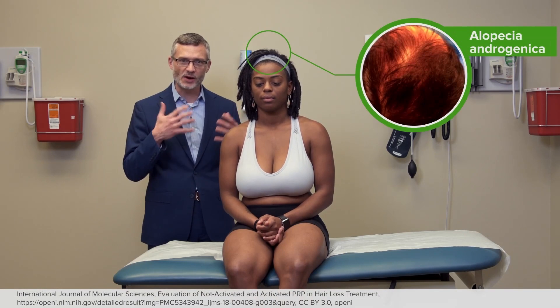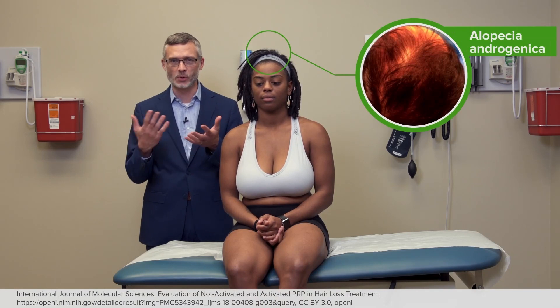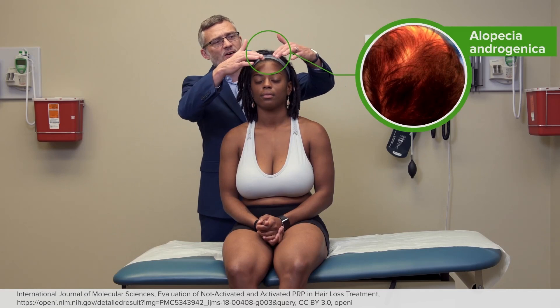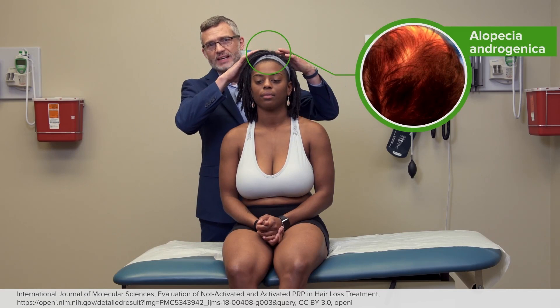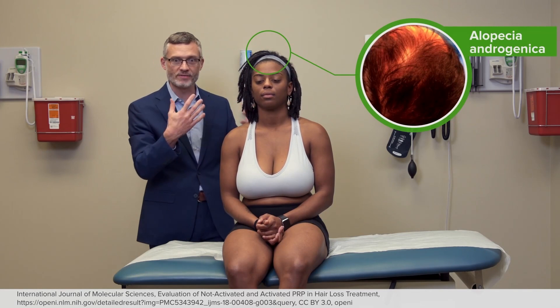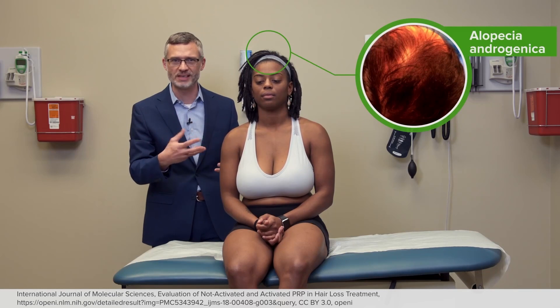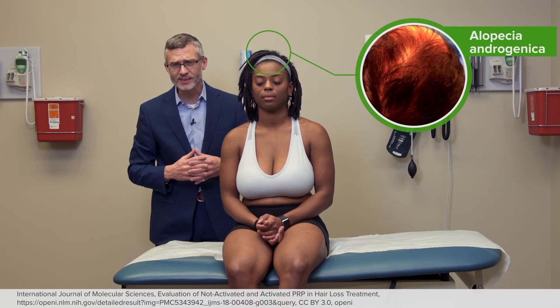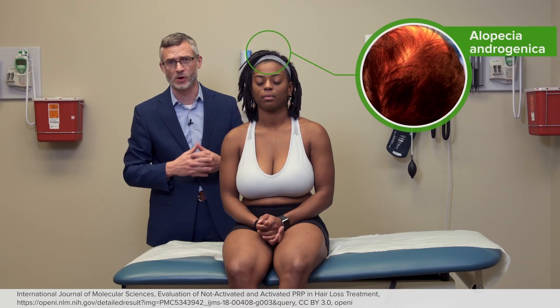Alopecia androgenica is simply the hair loss that accompanies aging in both men and women. There's a particular pattern in men where typically they lose hair on the vertices of the scalp in a very predictable way over time. There's no evidence of inflammation — you shouldn't see erythema or scale or any other concerns. It should be symmetric as well. That would be typical of male pattern baldness.